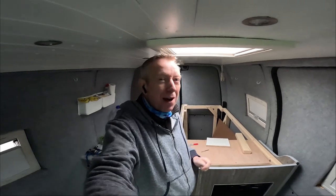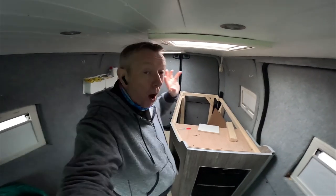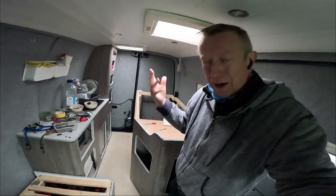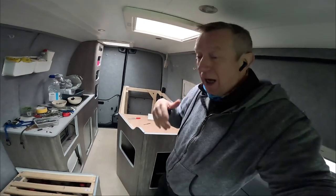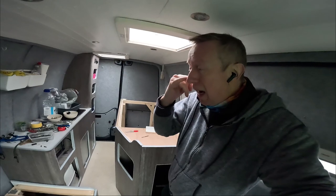Good morning! We are back in the van once again and we're going to be doing day four, hopefully the final day of the bed build. It's a really cold and foggy morning, it's about nine o'clock. I've got limited hours of light during these winter times so I'm starting as early as I can.